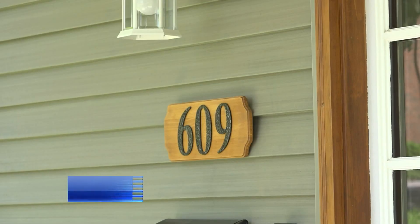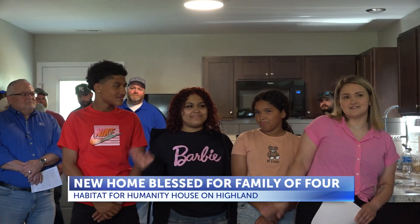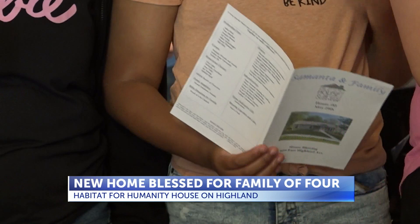After countless hours of community service and construction, a family of four now has a place to call home. The house sits at 609 East Highland Avenue and was blessed on Thursday morning. The home is part of a Habitat for Humanity initiative to provide families in need with affordable housing.